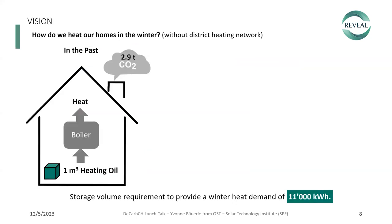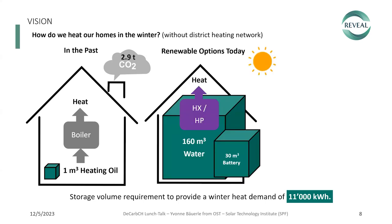What's our vision? How do we heat our homes in winter when there's no district heating network available? Let's say your winter heat demand is 11 megawatt hours for your home. In the past, we burned heating oil, emitting annually 2.9 tonnes of CO2, requiring about one cubic meter of heating oil. Today there are renewable options — we can store solar thermal or PV electricity. However, storage volumes are rather large, resulting in high investment costs.